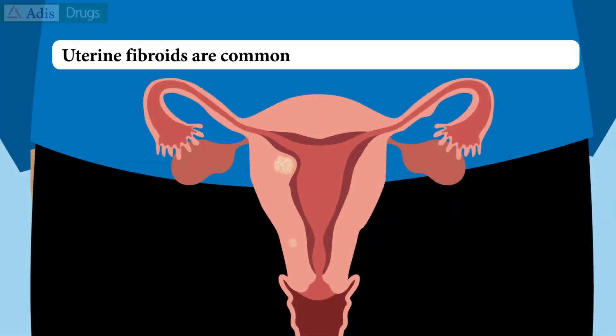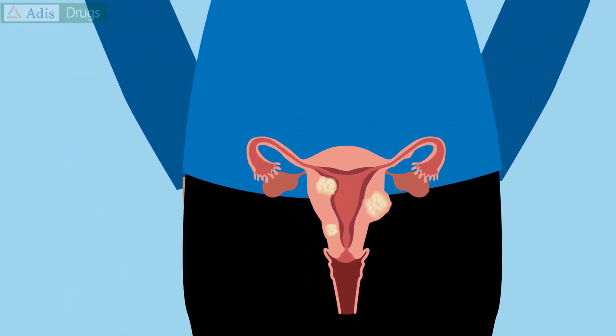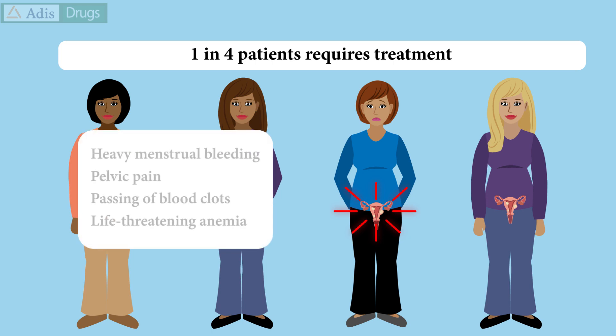Uterine fibroids are common non-cancerous tumours of the uterus, presumed to occur in over 70% of women of reproductive age. Uterine fibroids are usually asymptomatic or cause only mild symptoms. However, 1 in 4 women with uterine fibroids requires treatment due to severe symptoms.